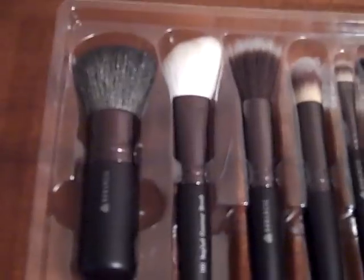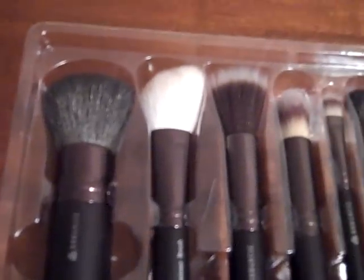So basically you get a handy kabuki, an angled brush, the dual Fiber foundation brush, concealer, a fluffy shadow brush, eyeshadow. This one's pretty cool too — it's like an angled brush.